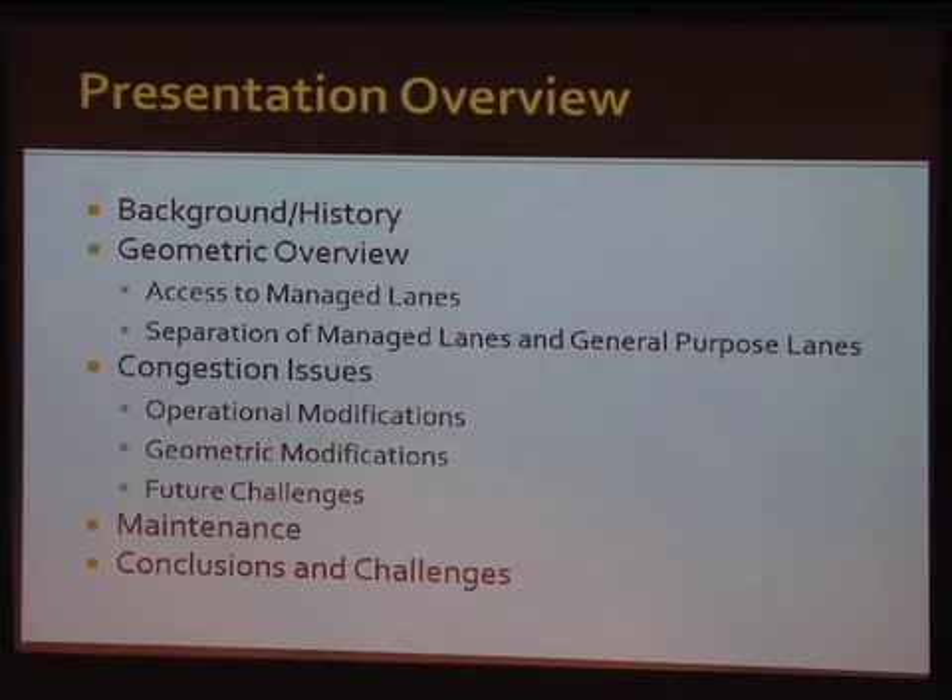I'll give a little bit of perspective on the background and history of the Katy Managed Lane project, then touch on the geometrics, some of the congestion issues that have come up — not necessarily because of the geometrics, but because of our growth in the area — and then conclusions and some of the future challenges.